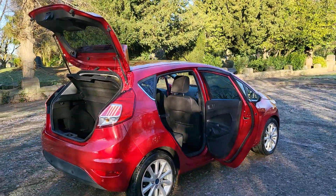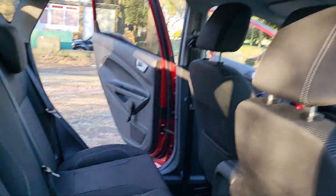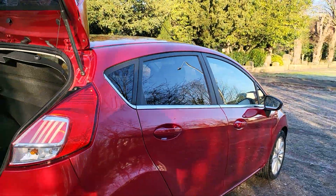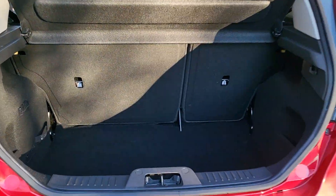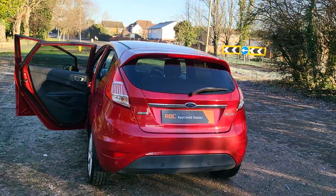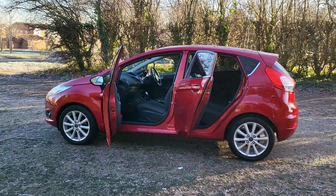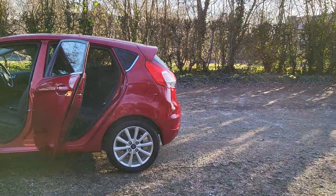EcoBoost engine, so cheap on the insurance — it just looks nice, clean and smart. Front and rear parking sensors on this one. Plenty of room in the boot, and you even get a spare wheel. It's the EcoBoost engine, hence the thousand cc — just a nice little clean petrol, good for all the big cities: Birmingham, Manchester, Bristol, Sheffield — all coming up with Euro 6 requirements now.